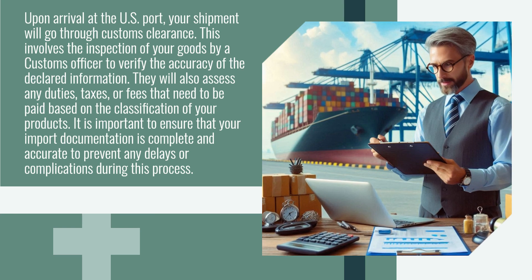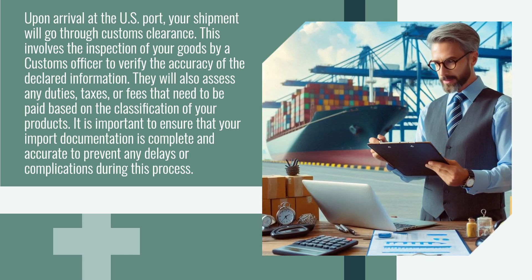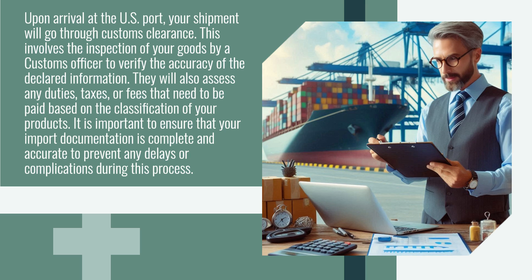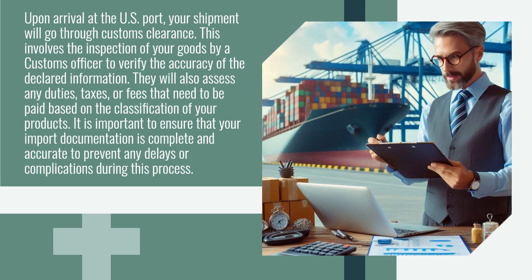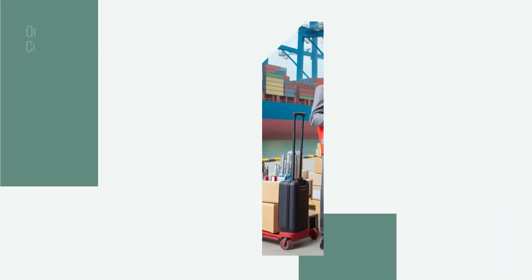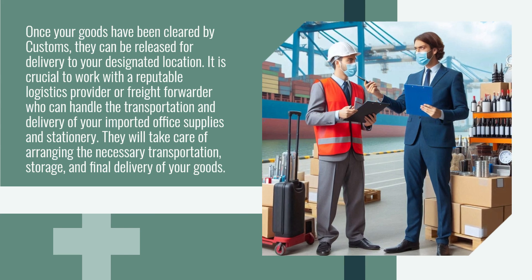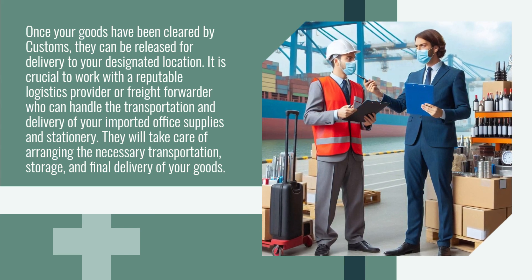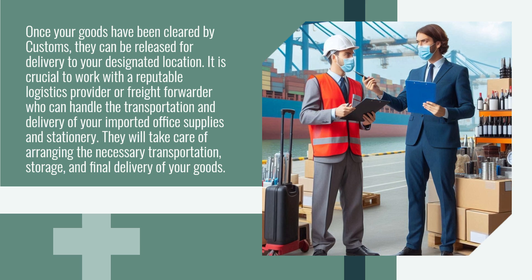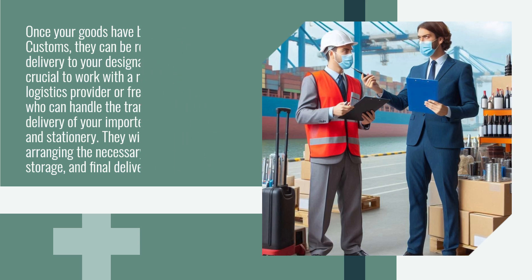Customs clearance involves the inspection of your goods by a customs officer to verify the accuracy of the declared information. They will also assess any duties, taxes, or fees that need to be paid based on the classification of your products. It is important to ensure that your import documentation is complete and accurate to prevent any delays or complications. Once your goods have been cleared by customs, they can be released for delivery to your designated location. It is crucial to work with a reputable logistics provider or freight forwarder who can handle the transportation, storage, and final delivery of your imported office supplies and stationery.